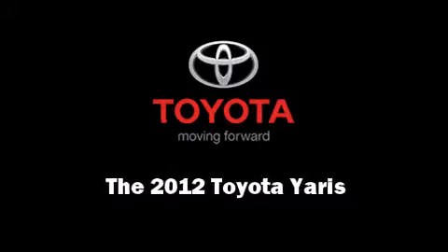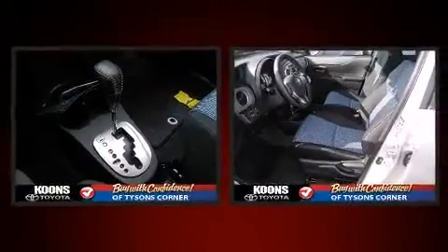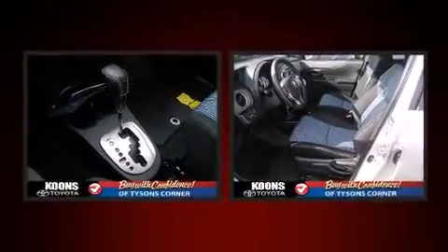Introducing the 2012 Toyota Yaris. It features an automatic transmission, front-wheel drive, and an efficient four-cylinder engine.